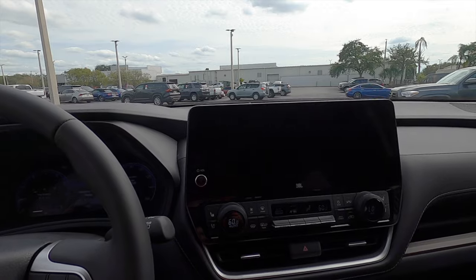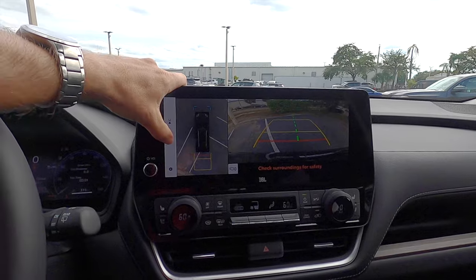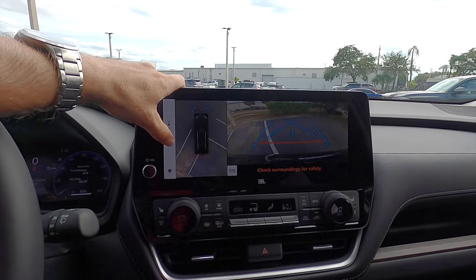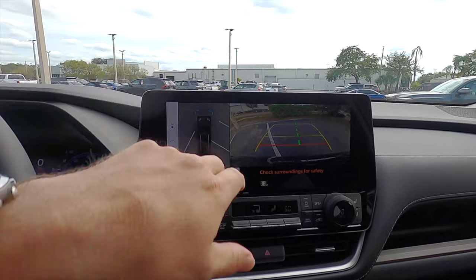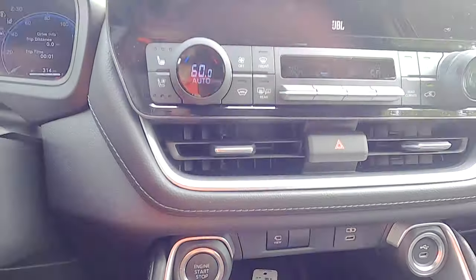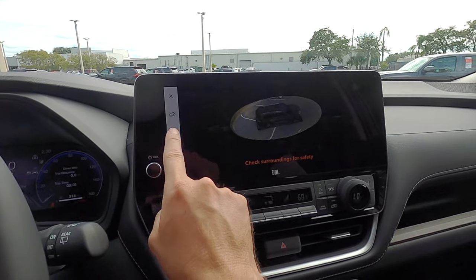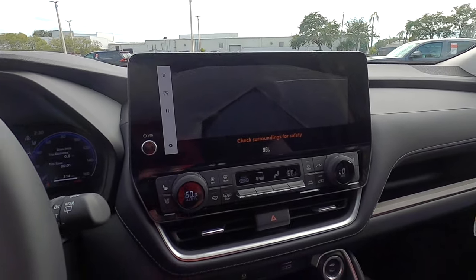Put it into reverse and you get a 360-degree reverse camera with full trajectory lines. You can toggle those lines on and off to make it easier for tow lineup. Clicking the view button gives you the bird's eye view that goes all around the vehicle — you can pause it and zoom in as well.